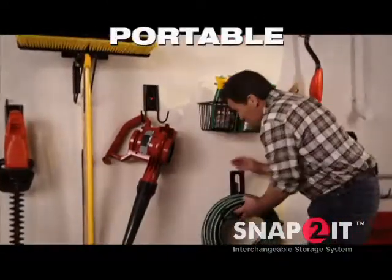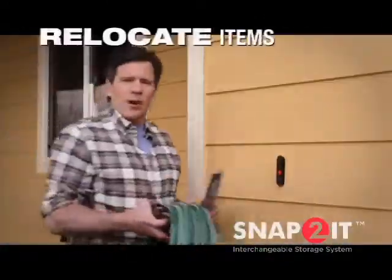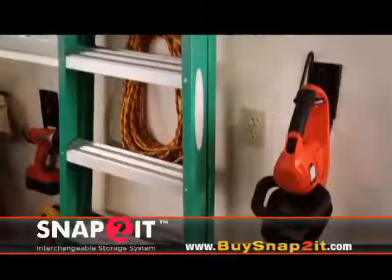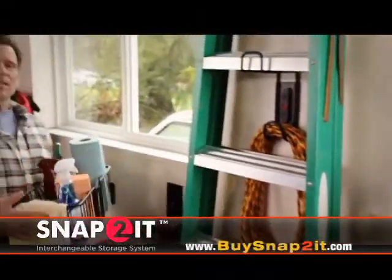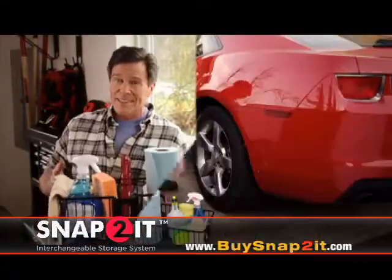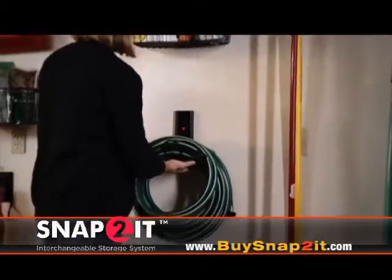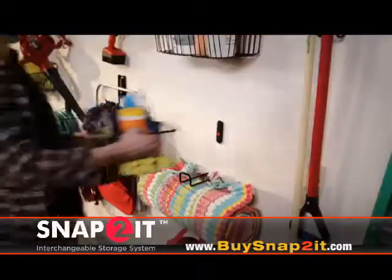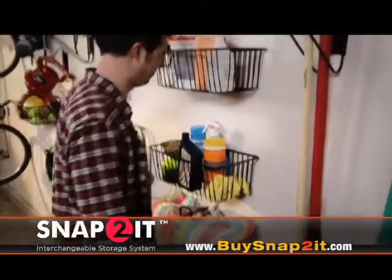And ReCore Snap-To-It is portable. Relocate your garden hose with ease and take extension cords to where you use them. ReCore Snap-To-It gives you the versatility and clutter-free garage you want, so you can tackle that to-do list and get more done. The Snap-To-It System is literally a snap — you have access to all of your equipment at your fingertips.